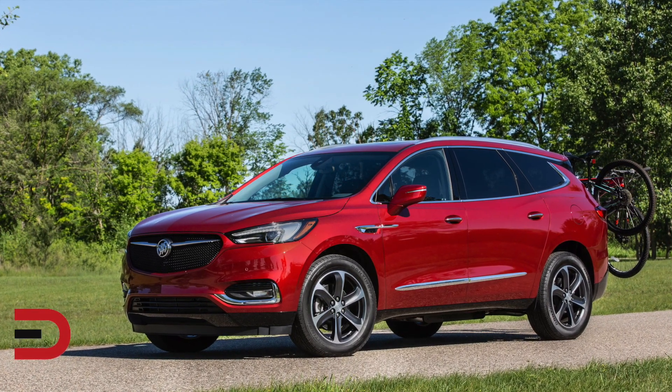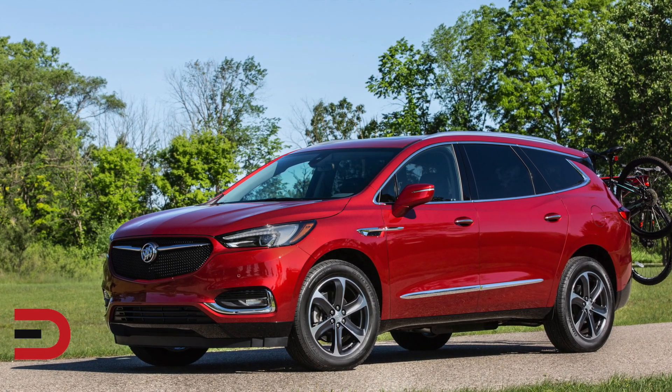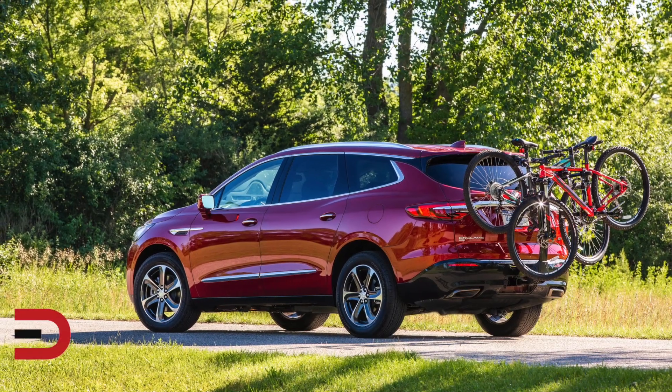The ST package features a unique sport grille with body-colored surround and 20-inch bright machine aluminum wheels with contrasting satin graphite pockets, and is available on the Enclave Essence trim level.